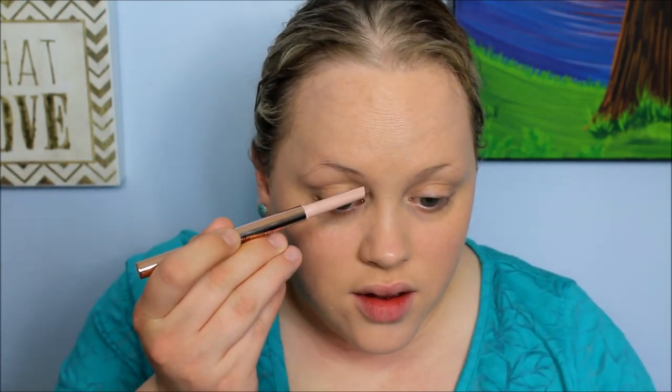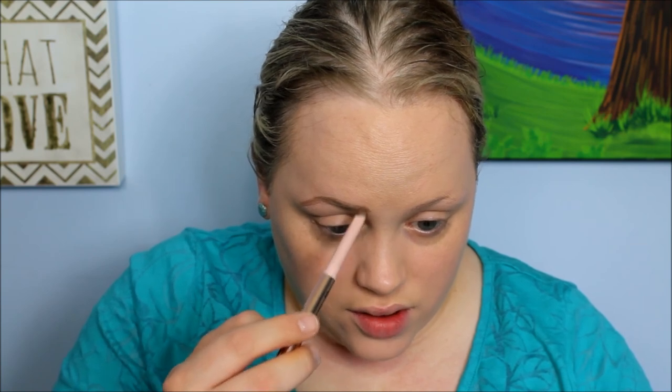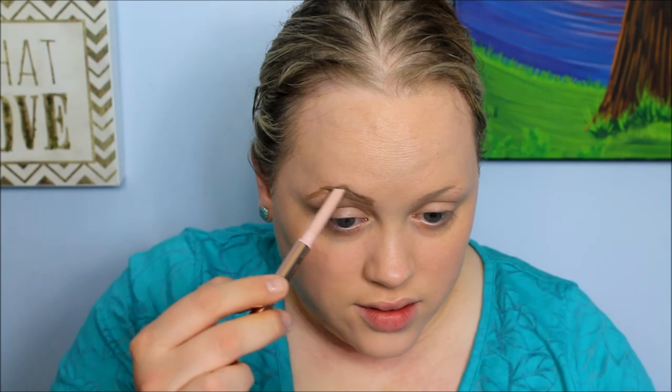I normally start with brows when I'm completing an eye look, so that's what I'm going to start with. The shade on this looks good — it looks like a taupe, maybe just a little bit warm, going on very nicely. I'm using the pointed tip to draw and then I will use the flatter side to fill in. It's going on very nicely, very smoothly. No real issues with pulling or tugging or anything. This is going on really nice, guys.